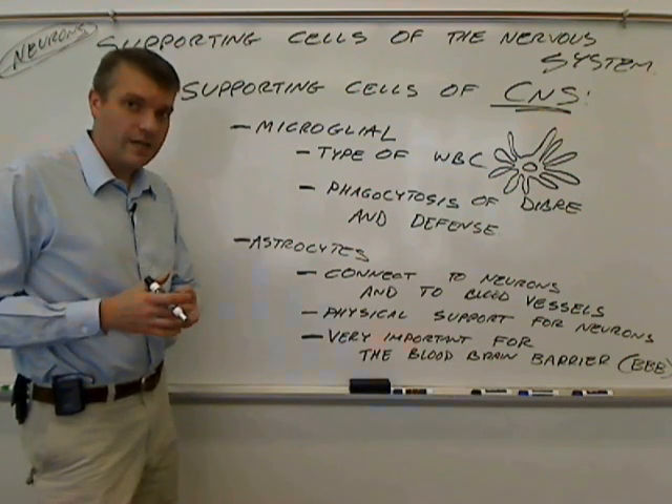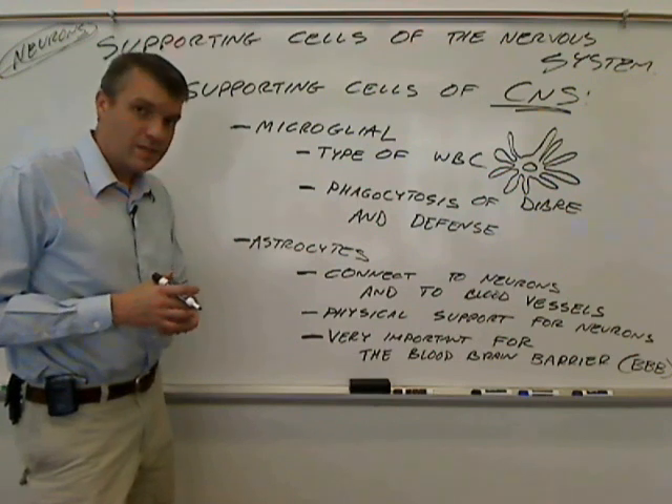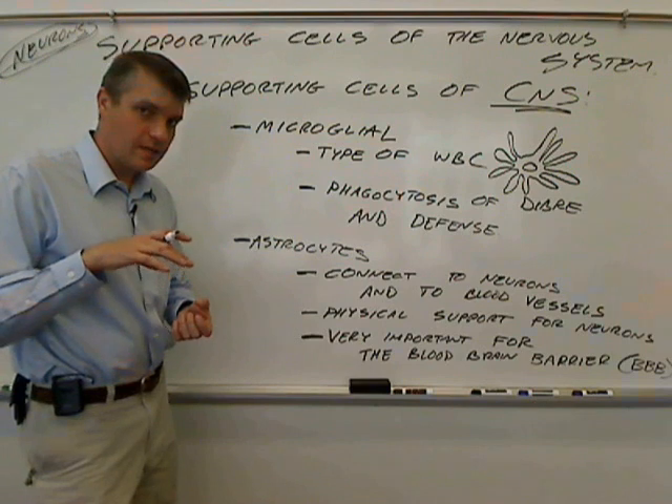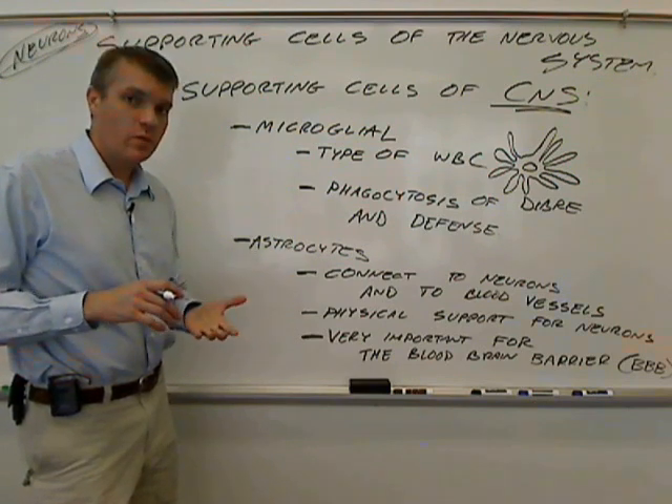The barrier is important because there are some things that can travel in the bloodstream — certain proteins, antibodies, types of white blood cells — that you do not want to get into the CNS. If they get into the CNS, they can cause problems.